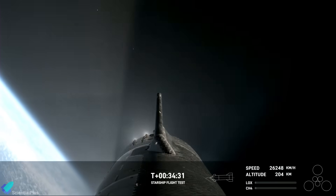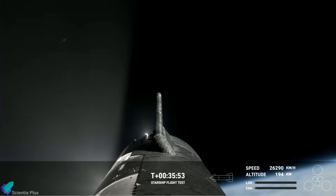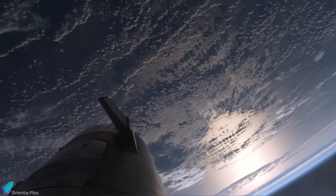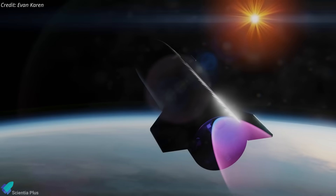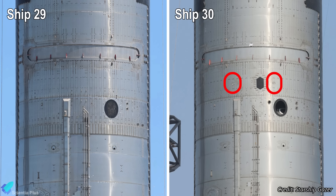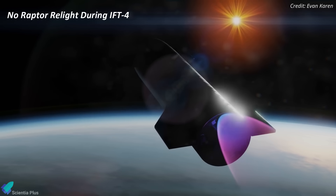Regarding Ship 28 during IFT-3, the vehicle began losing the ability to control its attitude during the coast phase because the valves of the reaction control thrusters were clogged. This issue prevented the thrusters from functioning properly, which in turn compromised the vehicle's ability to maintain its intended orientation in space. This loss of attitude control forced SpaceX to abandon the in-flight Raptor relight test during Flight 3. Since then, SpaceX has added additional roll control thrusters to upcoming Starships. Ship 30 is equipped with these additional thrusters, but Ship 29 is not, which could explain why SpaceX is not attempting an in-flight relight of Ship 29's Raptor engines.